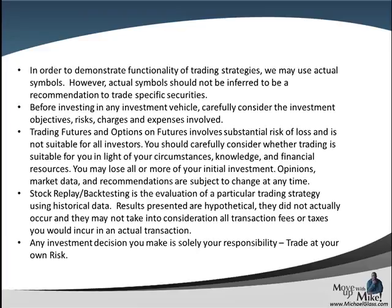Any symbols that you see today should not be referred as a trading recommendation. No matter what form of investing you choose — stock, Forex, futures, options — they all have a level of risk associated with them and you can lose all of your money. Any strategies that we show today are for informational purposes only, future results are not guaranteed, and any investment decision you make is solely your own responsibility to trade at your own risk.